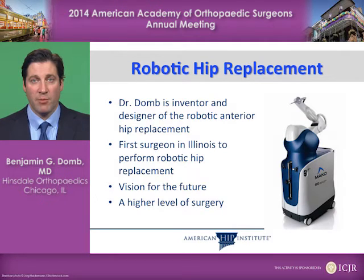The robotic hip replacement was invented by MAKO. I was personally the inventor and designer of the robotic anterior hip replacement software, and the first surgeon in Illinois to perform robotic hip replacement — one of the first five in the country to do so.